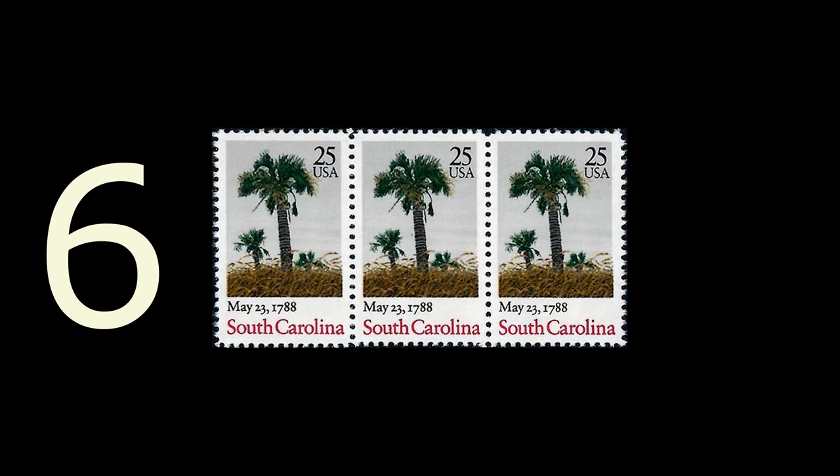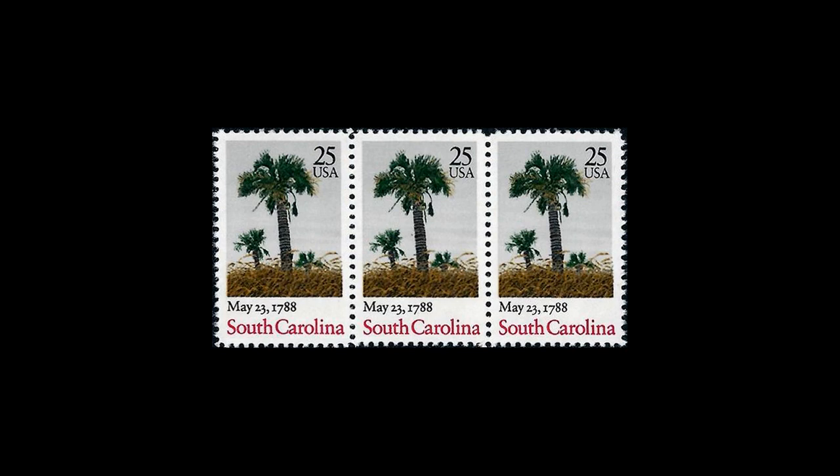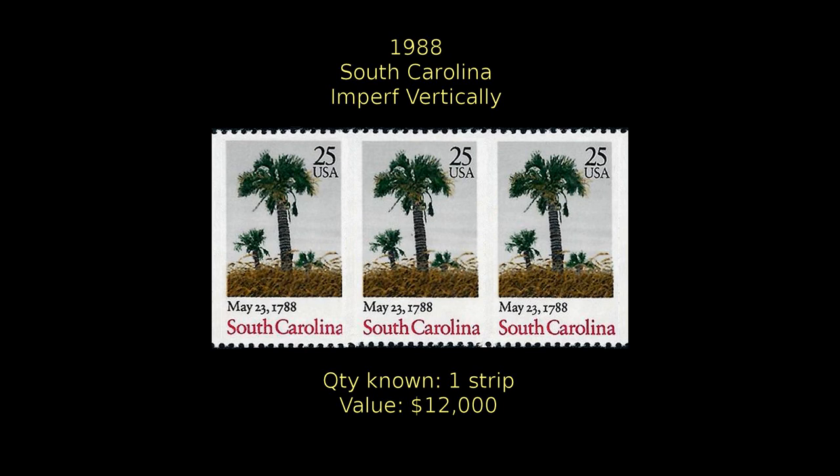At number six, we have the Bicentennial of South Carolina Statehood issue. It was issued in 1988, and in one pane, three stamps were found with no vertical perforations. These are the only known imperforate stamps of this issue. The strip of three is valued at $12,500.